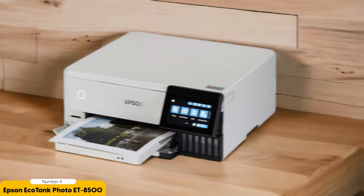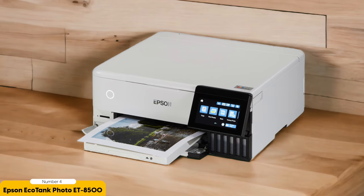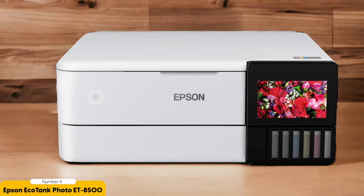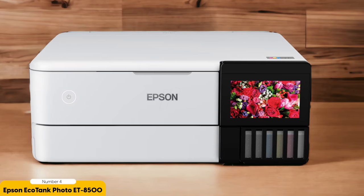One standout feature of the ET8500 is its ability to produce stunning prints with exceptional detail and color accuracy. It uses a six-color Claria Photo HD ink system, which includes gray and red inks for enhanced tonal range and vibrant colors. Whether you're printing landscapes, portraits, or still life, the ET8500 will deliver sharp and true-to-life images.